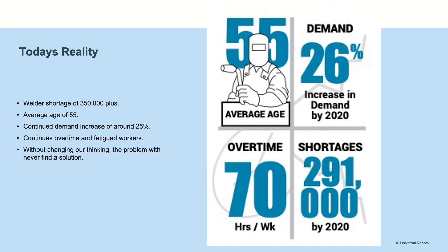The reality of today is not that much different than the reality in 2000. There's a welder shortage of 350 to 400,000 estimated positions that have not been filled. The average age of a welder is now 55. There's a continued demand increase of welding positions that has not been rectified. Companies are forced to implement overtime consistently, which creates cost increases and causes fatigue with the welding staff. And since this is a long-term problem, there has to be some way of rethinking it in order to find a solution.